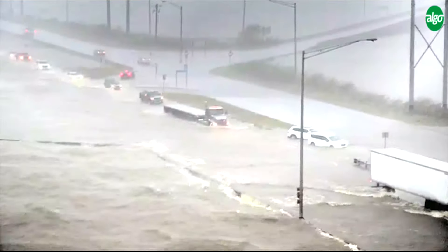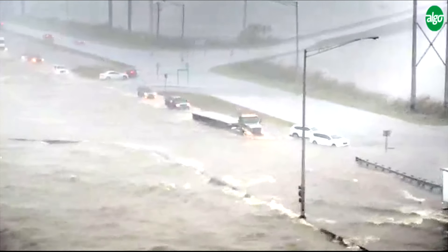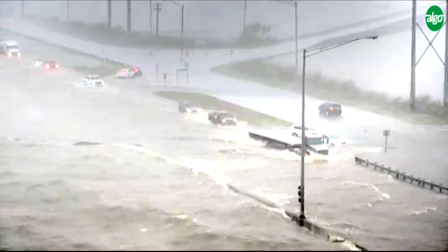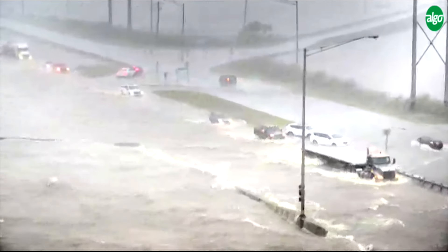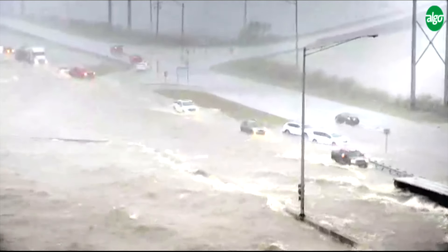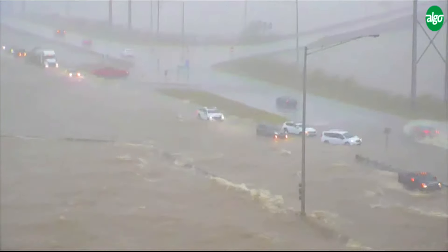Don't even attempt it. If you have any travel plans to cross Mobile Bay, you need to hold off and wait for all this to move through. Truth be told, it's going to take a good couple of hours for the water to come off the causeway. With high tide still approaching, I don't foresee this wrapping up anytime soon.